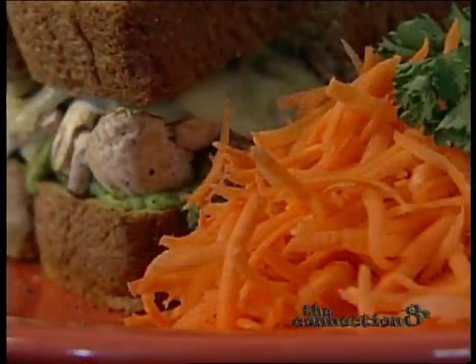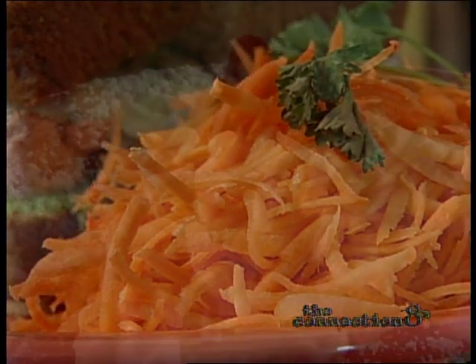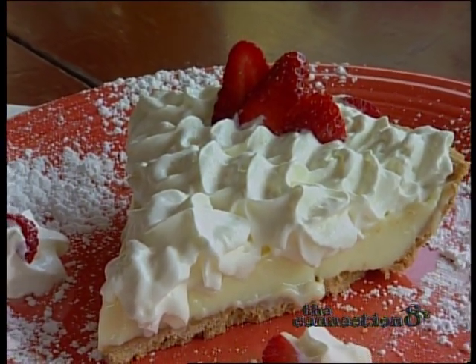All sandwiches are served with a healthy portion of shredded carrots, and for dessert, there's always the freshly made key lime pie.